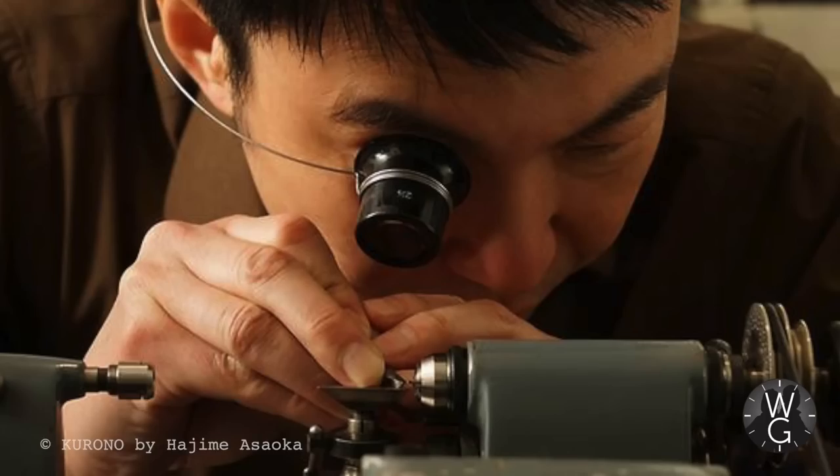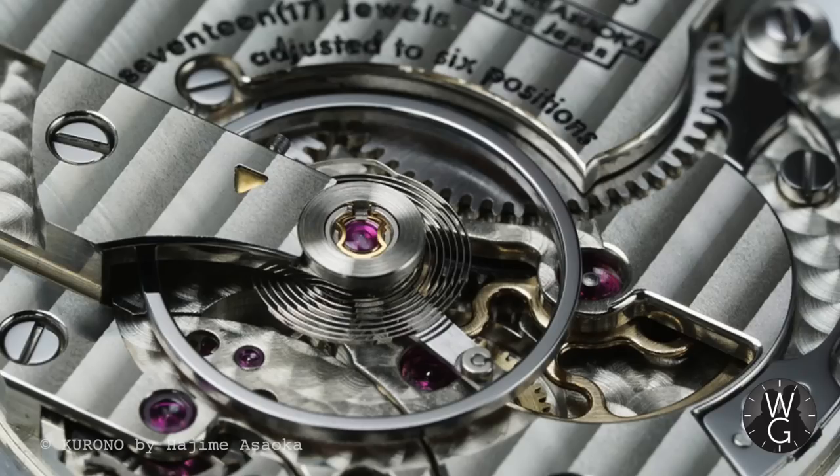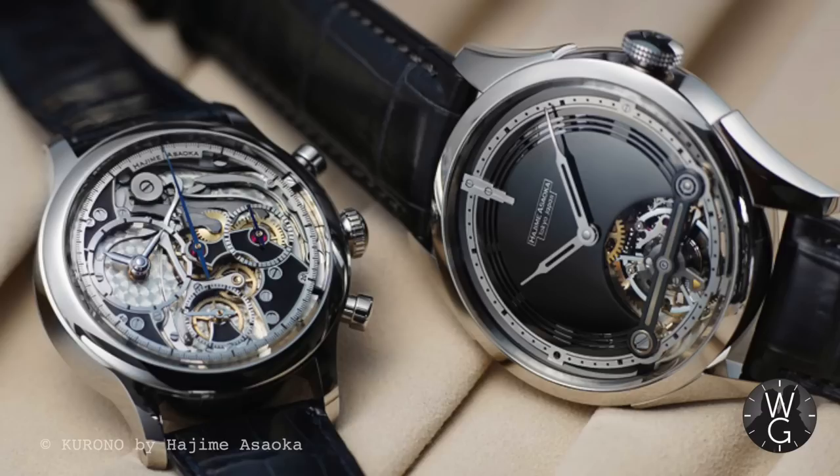Hajime Osaka first created a design office in 1992, but it was concerned primarily with product design — mundane everyday items. It wasn't until 1997 that he started looking seriously at watches, and it took a further eight years to create his first original watch. In 2009 he created his first tourbillon, and has since become a highly reputed watchmaker in Japan, catering to elite watch collectors, with each piece bespoke and personal for the customer.